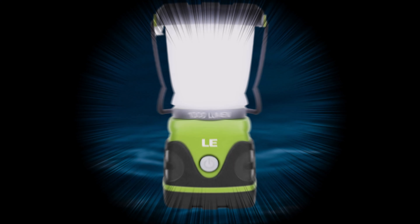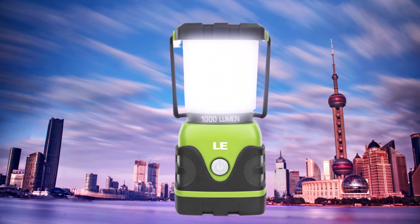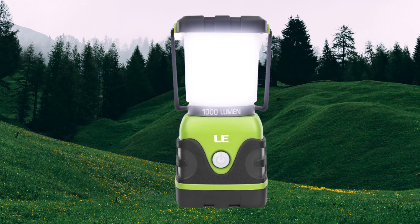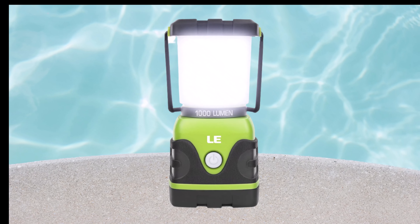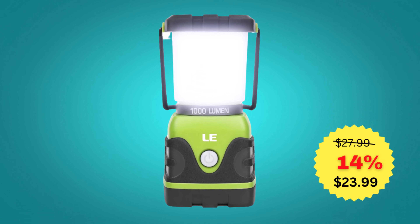IPX4 water resistant — it can shield against splashing water from all angles, suitable for outdoor activities on rainy or cold days. Hanging hook and removable cover: with a hook on the base and a metal handle on the top, it can be positioned and angled for a wide range of purposes. This product's main price is $27.99; on the occasion of New Year at a 14% discount, the offer price is only $23.99.